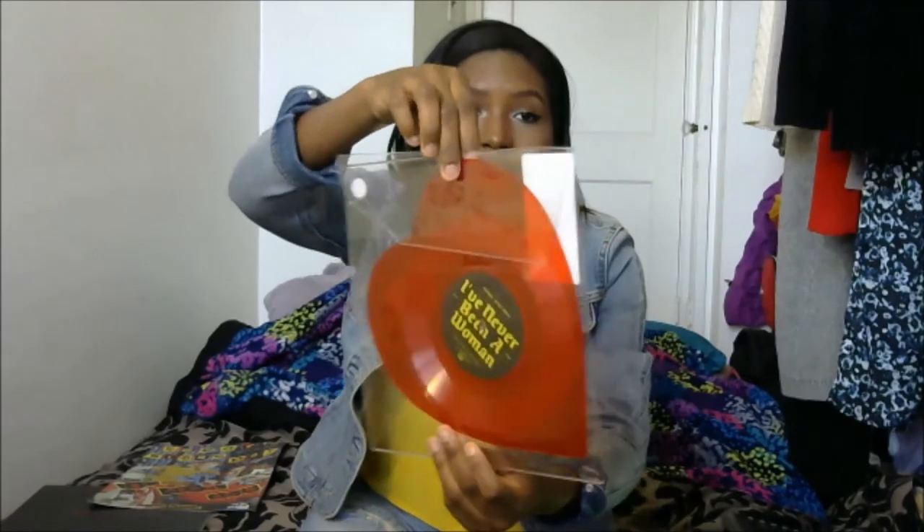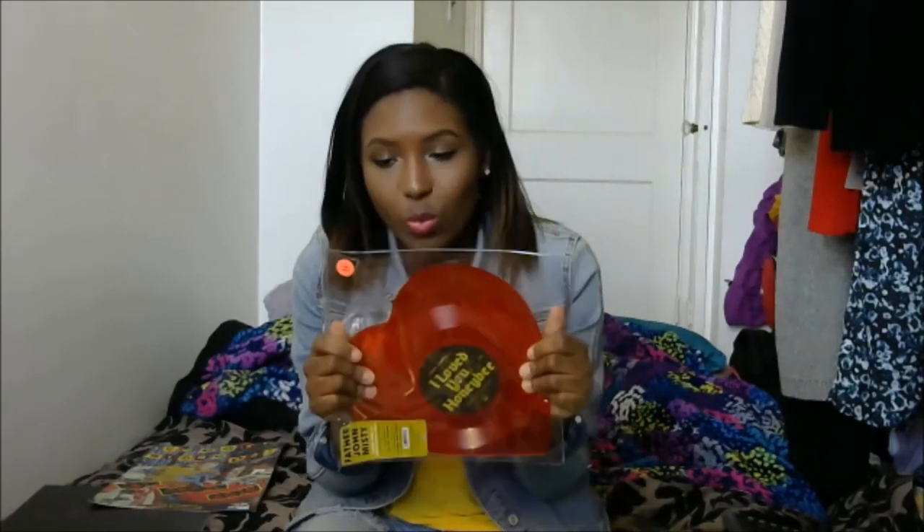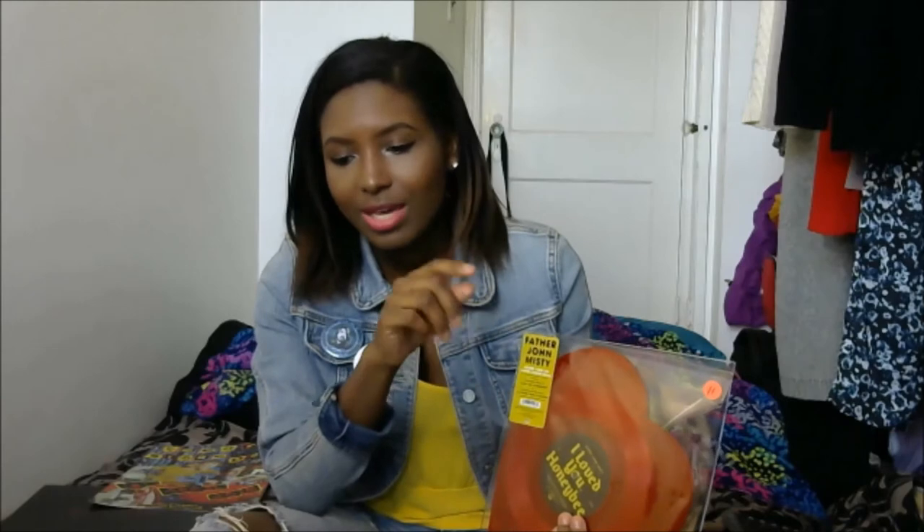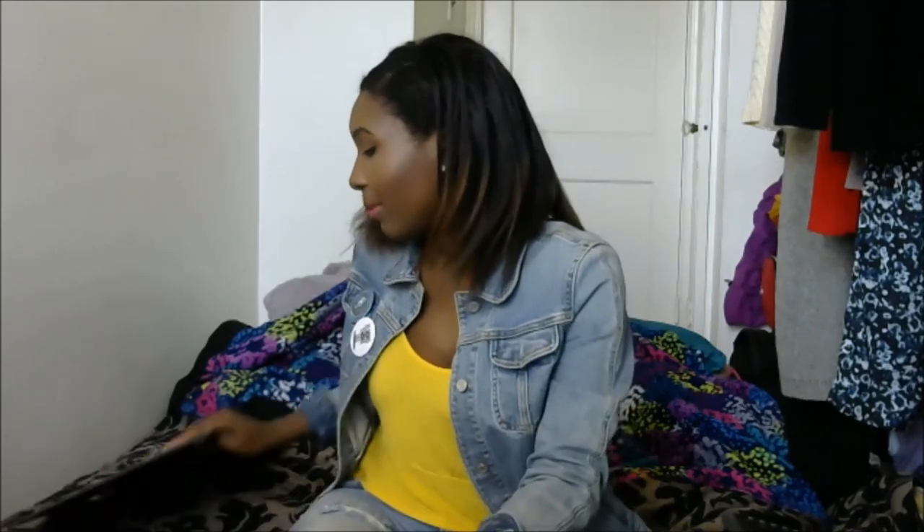On to Record Store Day — possibly the biggest day of the year for people who enjoy vinyl. I'll show you guys what I picked up. I got my hands on the Father John Misty heart-shaped album — this was an exclusive Record Store Day release. I really enjoyed this; you already know what to expect from Father John Misty — nothing but perfection. Vinyl Me, Please released his album as the album of the month in February, and that's when I first got into him.